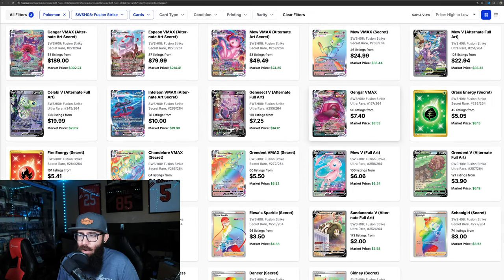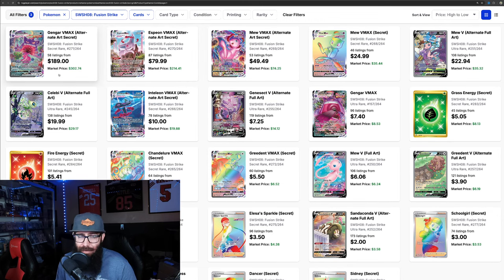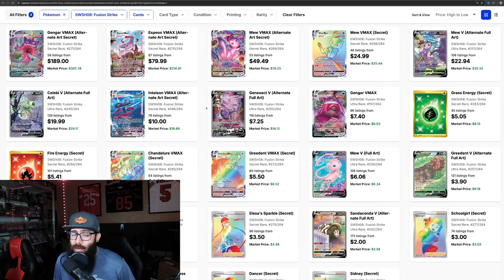If you start to pull up the card list here, I already did the math for you guys. The top 10 cards in Fusion Strike — very similar to Twilight. $738 for these top 10. And albeit, you can see there's quite a bit of a fall-off here. Like this Gengar and this Grass Energy aren't really worth a whole lot, and neither is the Genesect. But you got two big dogs: the Gengar at $300, the Espeon at $214, and the Mew Alt Art doing good at $75. But it falls off.